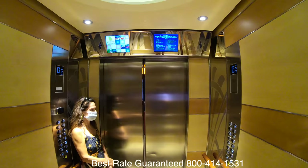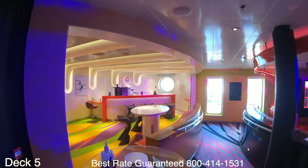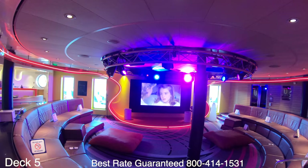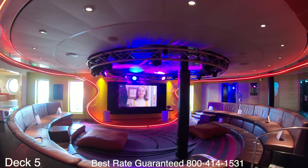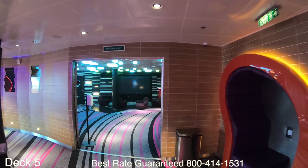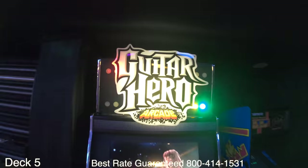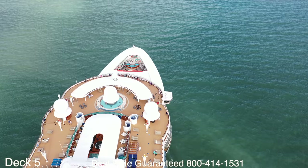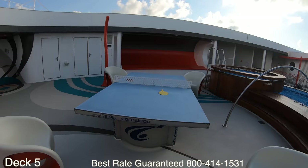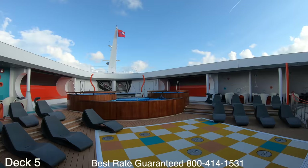The Vibe provides kids from ages 14 to 17 with their own place to connect with other teens from around the world. The lounge is packed with amenities and activities, and offers a wide selection of beverages including fruit smoothies. There are little pods where kids can curl up for some private time, plus video games and foosball. The Vibe also has its own sun deck at the front of the ship with two hot tubs, a ping pong table, plenty of chairs, and a small pool between the two hot tubs.